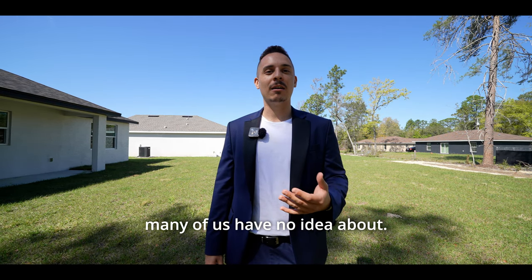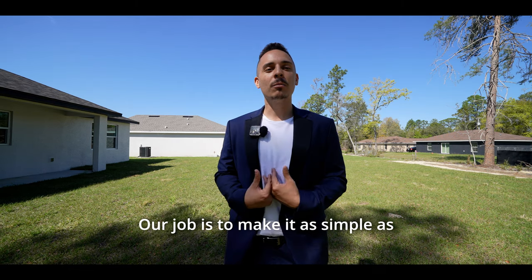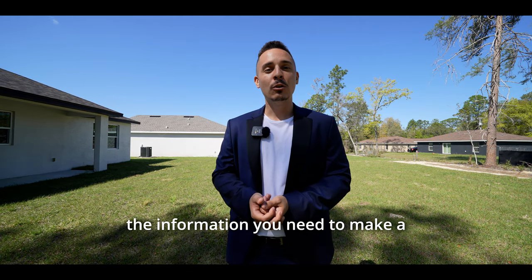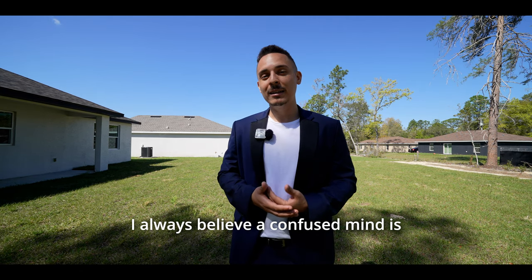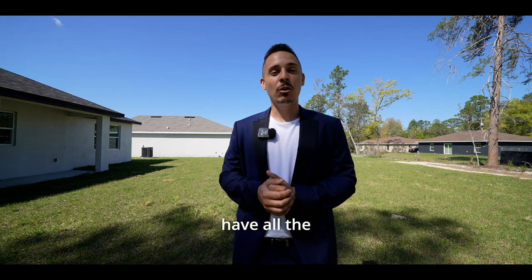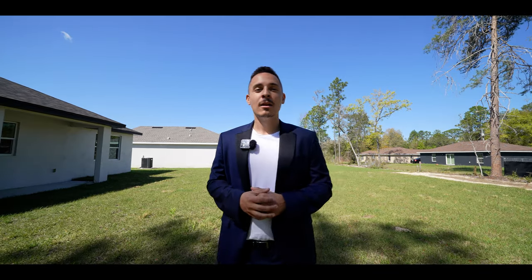There's so many things going into a real estate transaction that many of us have no idea about. Our job is to make it as simple as possible and make sure you guys have all the information you need to make a calculated decision. I always believe a confused mind is always going to say no, so we always try to make sure you guys have all the information as clear as possible. Let's get inside and start talking some numbers.